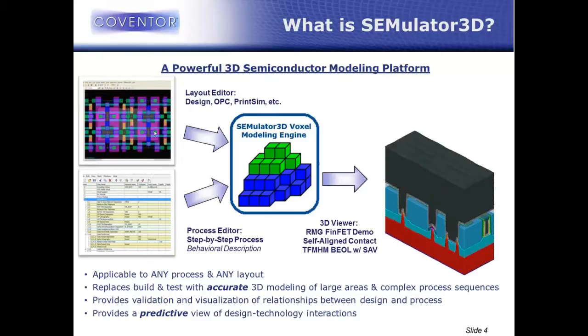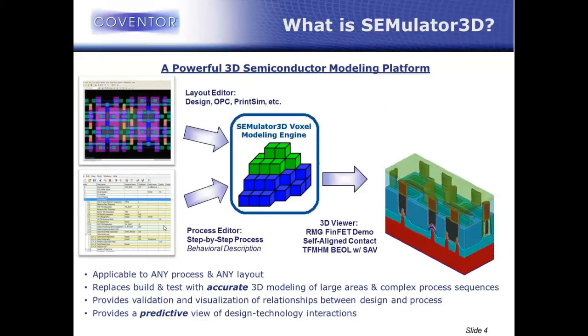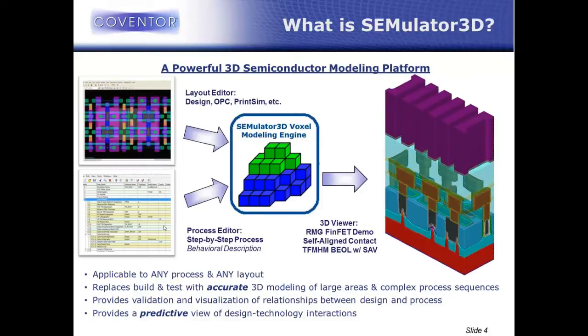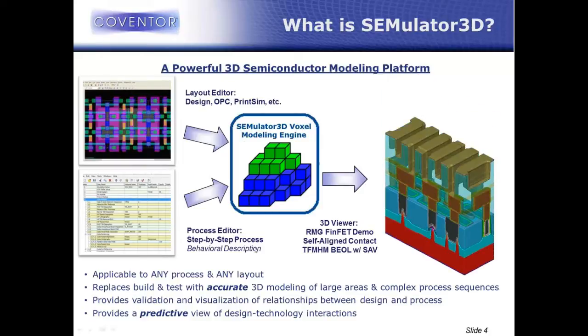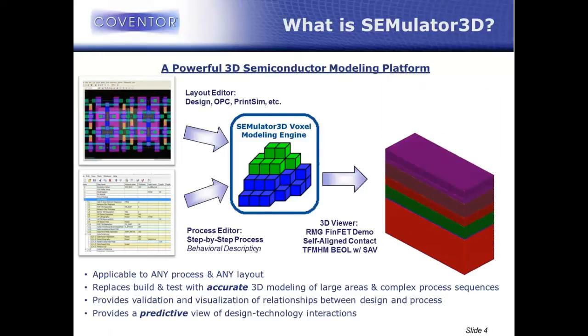The other input is from our process editor. This is a step-by-step behavioral description of the process flow with depositions and etches and cleans and implants and lithography — this is really the process description. What happens is the modeling engine takes those two inputs and builds a step-by-step physical representation that is really the combination of that design and that process.